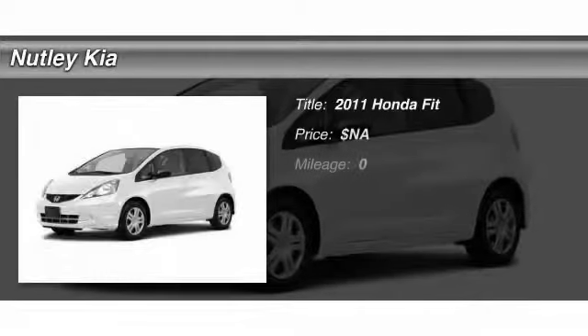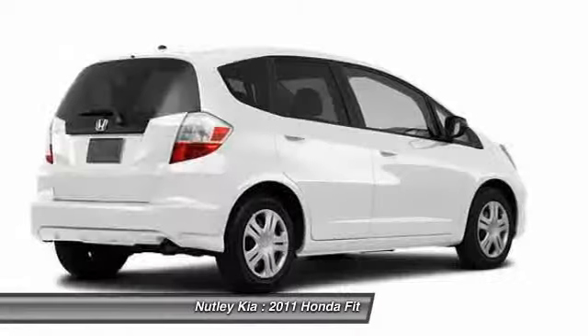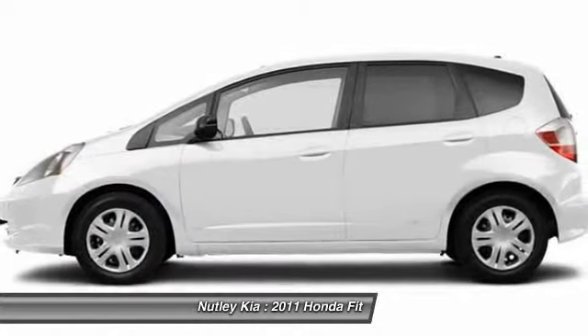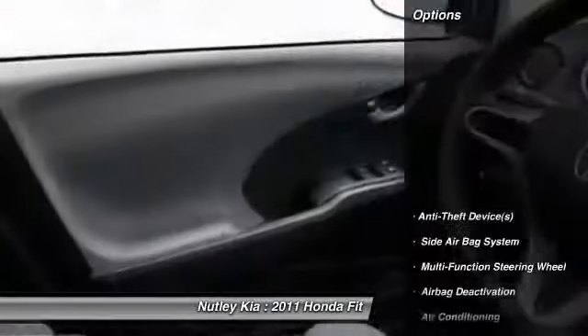The 2011 Honda Fit. The Fit was engineered to be useful, efficient, and reliable, but its most important attribute is its innate charm and coolness. Here are some of this vehicle's great options.